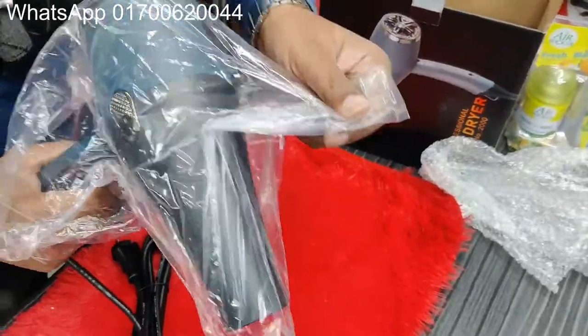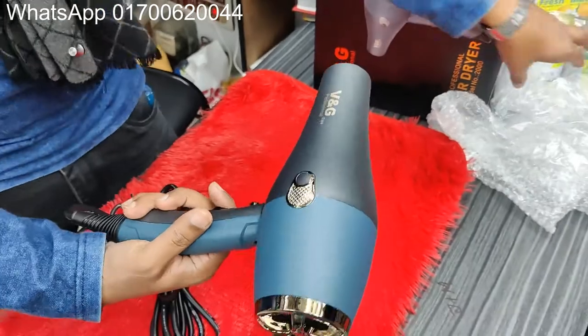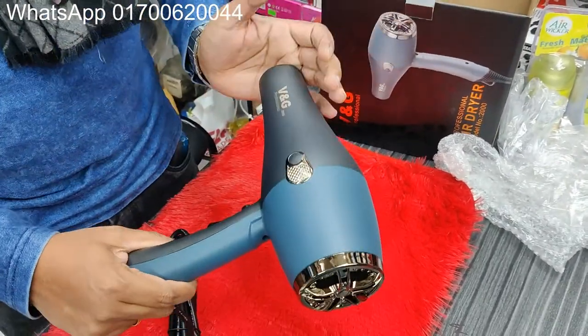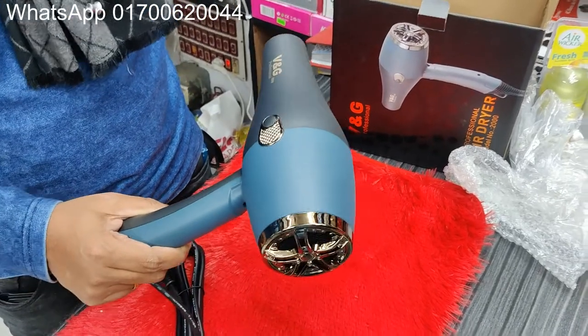You can see the hair dryer. It's one of the best. It's a color communication. It's a finishing product. It's one of the best. It's a hair dryer. I can say, you can see the hair dryer.